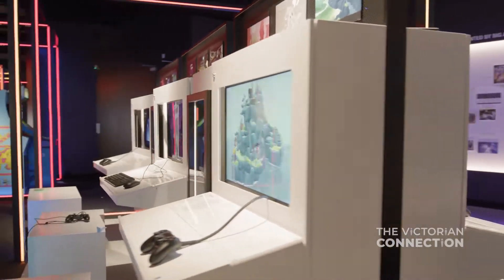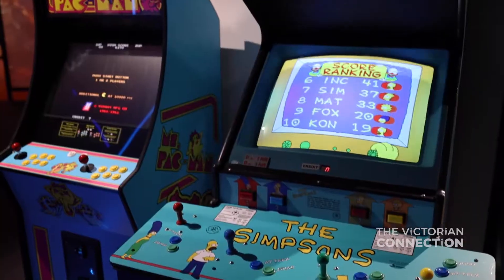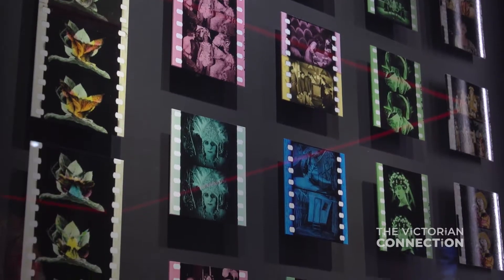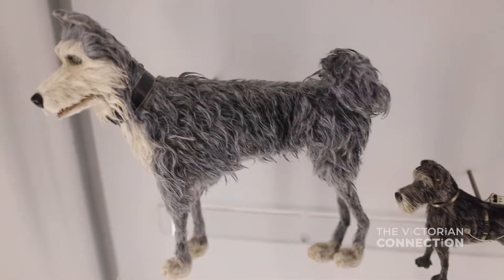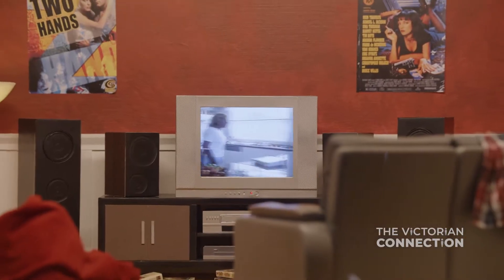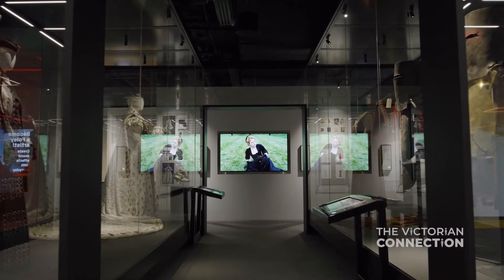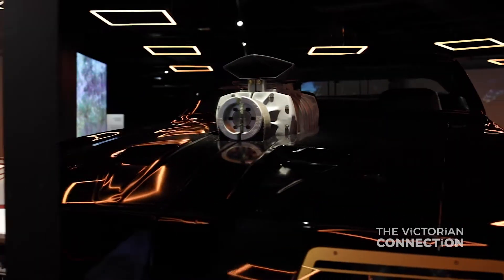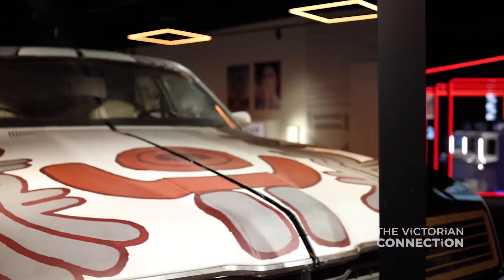It tells the story of film, television, video games and contemporary art — the moving image right from even before we imagine it starting. It explores craft, it explores form, we juxtapose all these different things against each other. It's exploring the past and how it influences the present, analogue and how it influences digital. An Australian voice is absolutely central to that — a Melbourne voice and a First Nations voice.